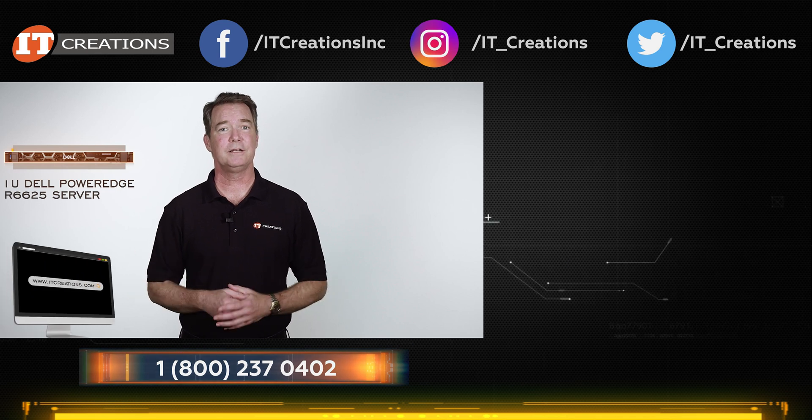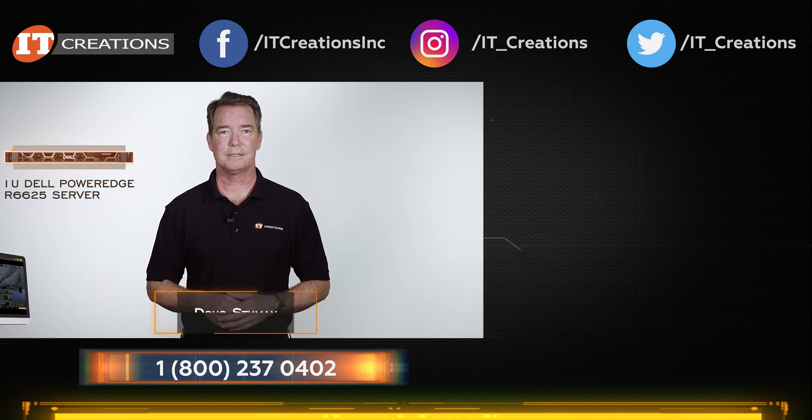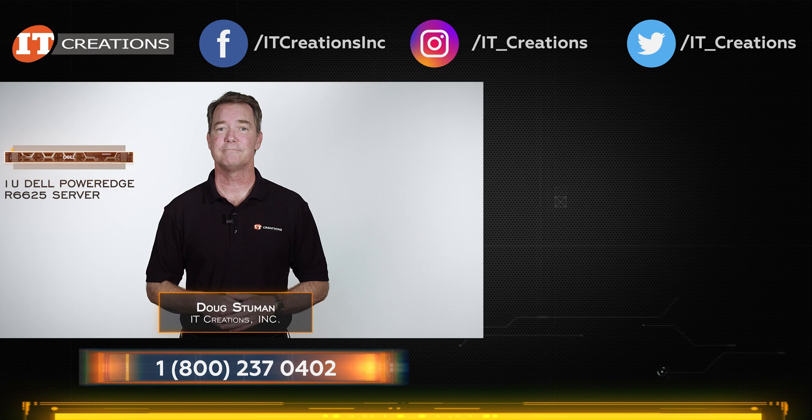Need something else? Try ITCreations.com. Until next time, I'm Doug Stumwin with IT Creations — thanks for watching.